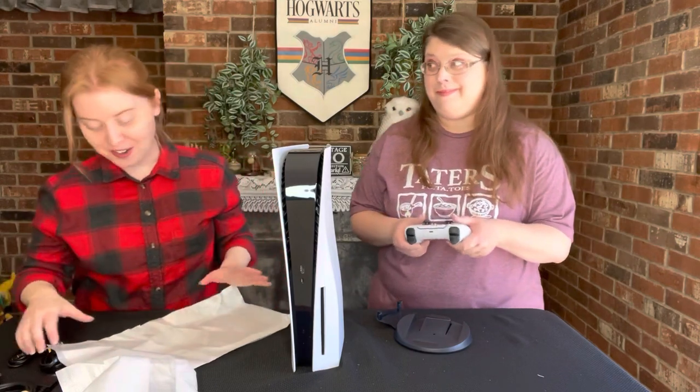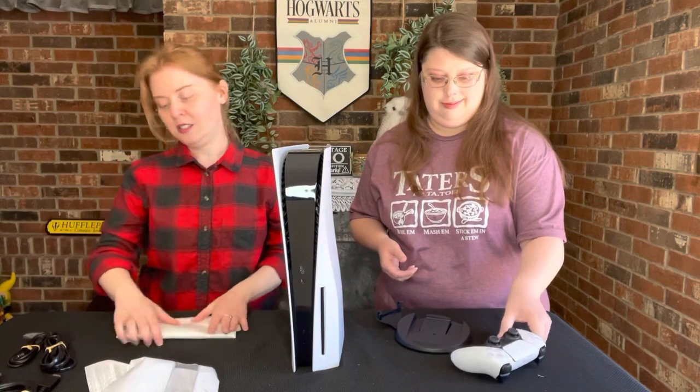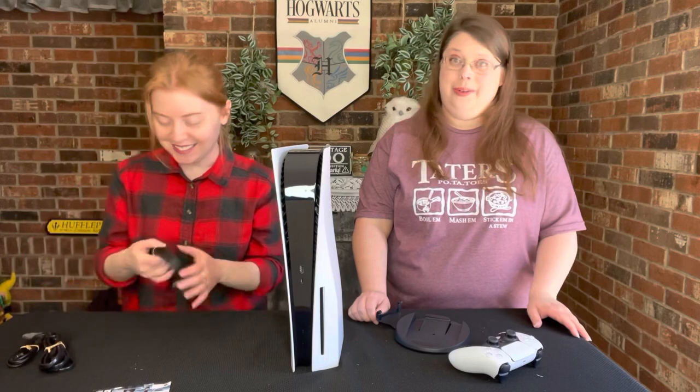I don't know how that's going to be to get used to, but we'll have to do a little playing before the game comes out — to make sure we know what we're doing. We don't know what we're doing.